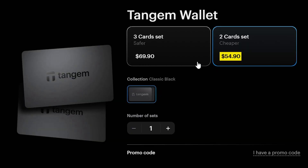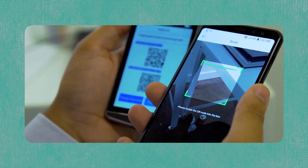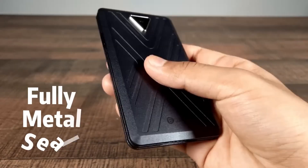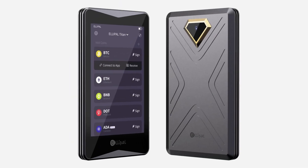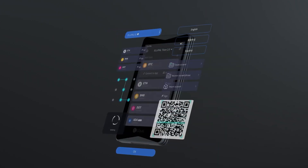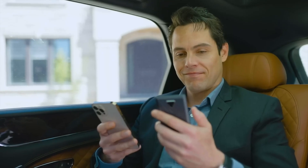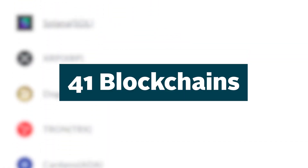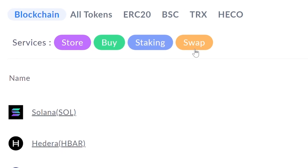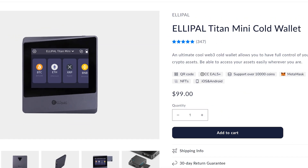The two-card set costs $54.90, while the three-card set is priced at $69.99. For those looking for an air-gapped hardware wallet, the Elepol Titan might be worth considering. Since its founding in 2018, Elepol has focused on creating completely offline and physically robust wallets that are difficult to tamper with or disassemble. Their latest offering, the Elepol Titan 2.0, is EAL 5+ certified. The front features a 4-inch touchscreen, while the back has a camera for scanning QR codes to facilitate connection. It supports 41 blockchains and over 10,000 coins, including buying, selling, and staking depending on the asset. The Elepol Titan 2.0 is priced at $169, with a mini version available at $99.